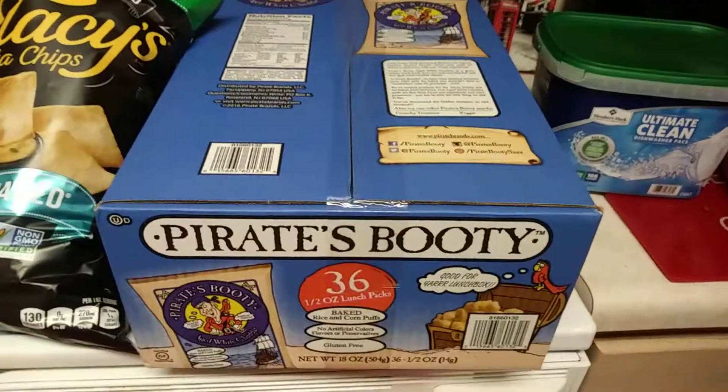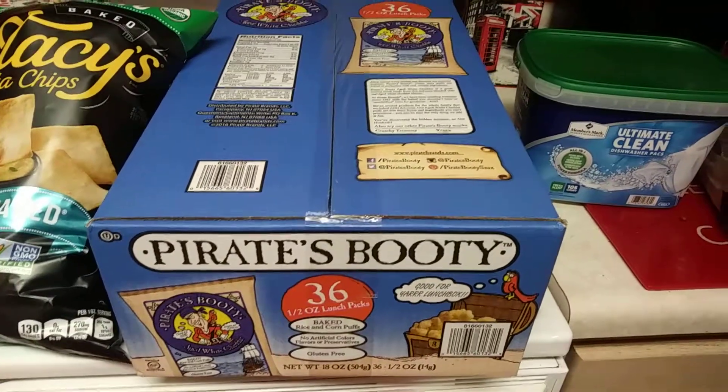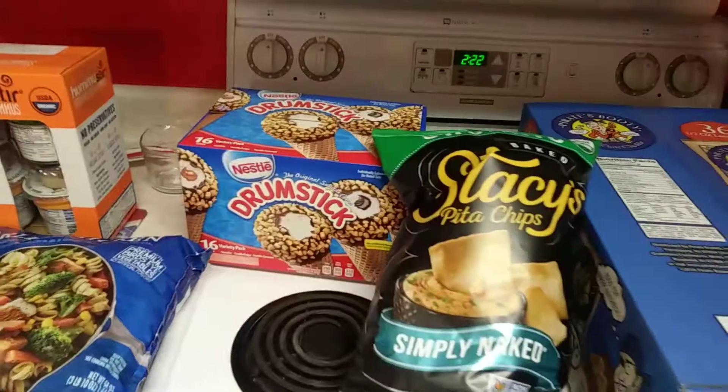Then I was finally out of dishwasher tabs so I picked up another 105-count for like $9.99. And then I got a 36-pack of Pirate's Booty and this was just $6.41, so I thought that was a great deal. Those are the three items at Sam's Club.